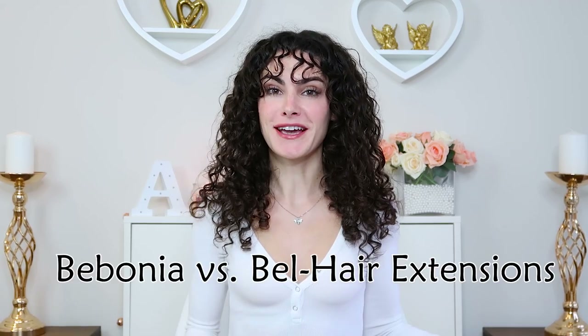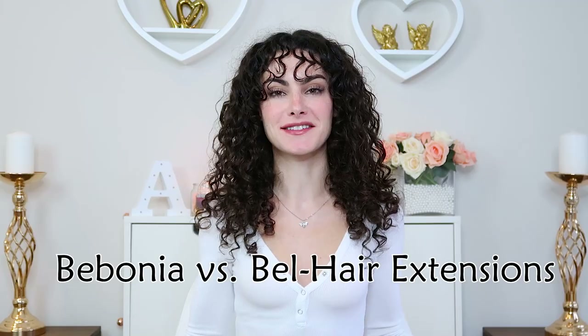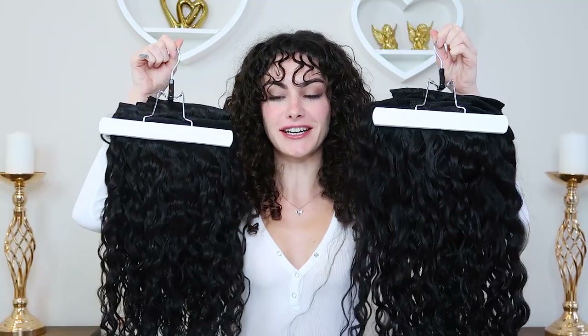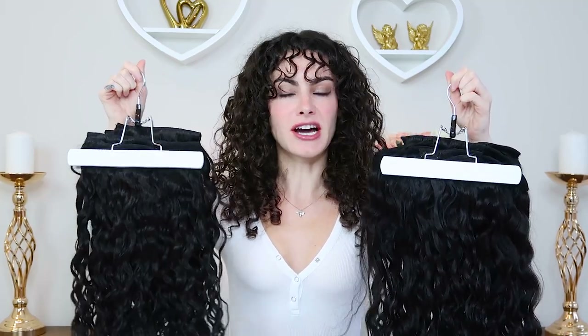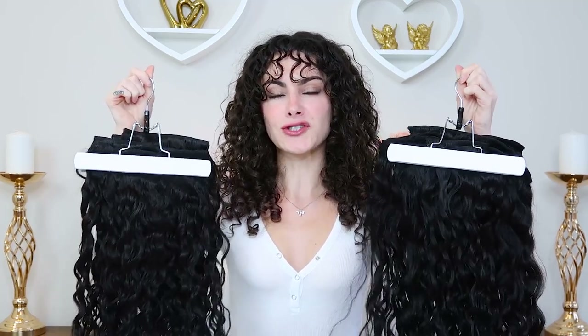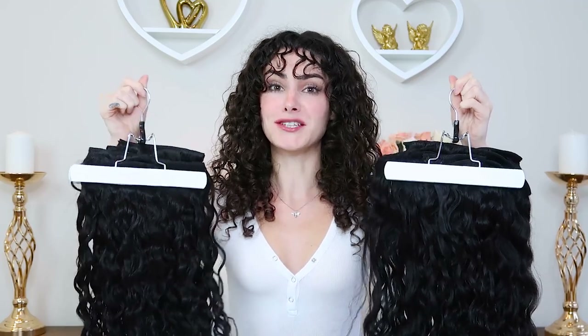Welcome back to my channel, my name is Alia. Today I am going to be comparing Bobonia curly hair extensions to Bell Hair curly hair extensions. I have both sets right here and I'm going to be going through the prices, color ranges, length options, and overall what's going to be right for your personal hair type.